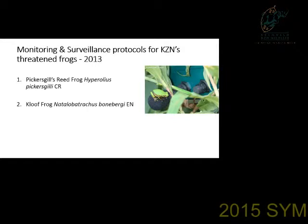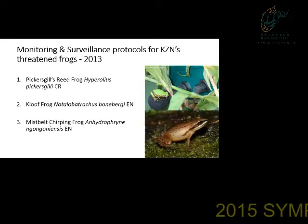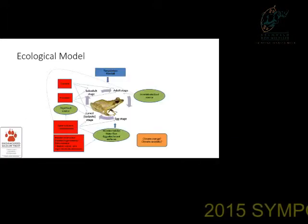The blue frog is the one I'm going to focus on today, and then we also have a master's study on the Mistbelt chirping frog which I'll mention briefly. The monitoring protocols follow the norms and standards set up by Isenvelo — it is a fairly long-term process to get these things finalized; we're not quite there yet, but it's also important to test as you go along. Part of that is developing ecological and conceptual models that form part of each species protocol.